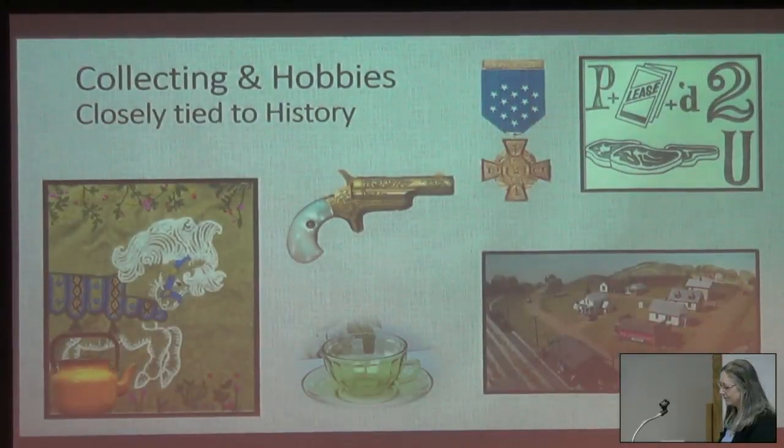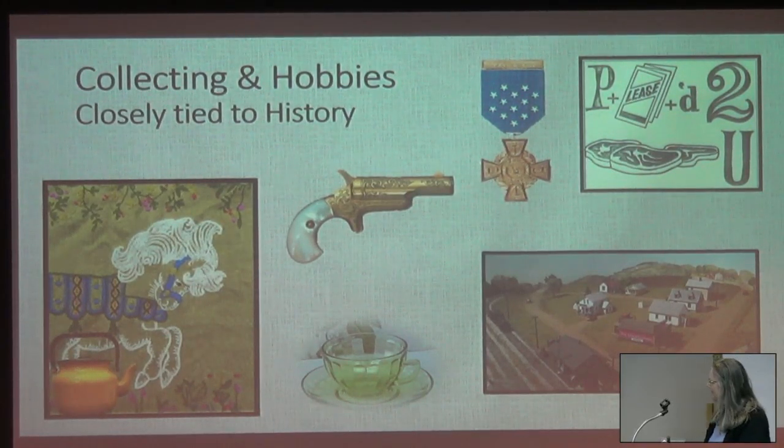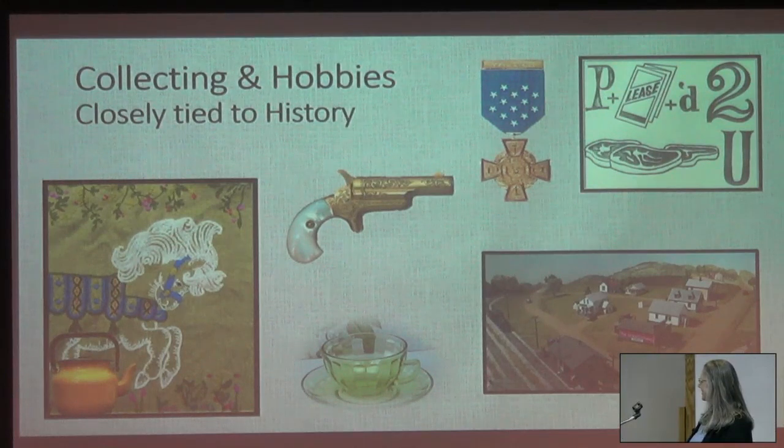Any collectors in the group? Are any of you collectors of anything? This hobby's for you. These images reflect the types of things that have attracted many people over the years: textiles, the 60s, carousel horse, mid-century mod, Danish teapot, depression glass, railroad. I will point out that that's Clive — my husband is a model railroader and he put this together, modeling Clive in the 1920s.